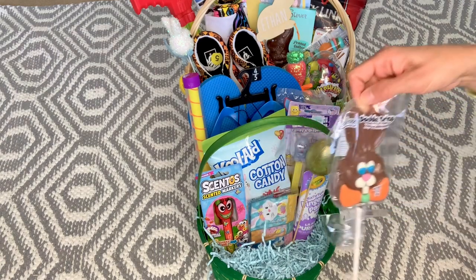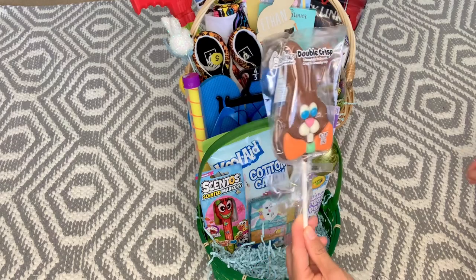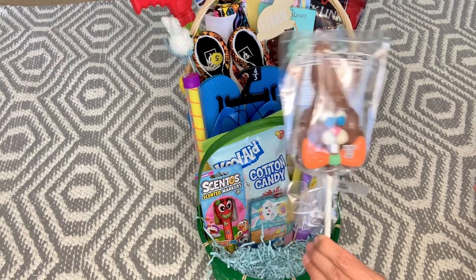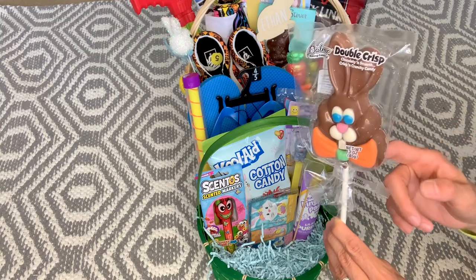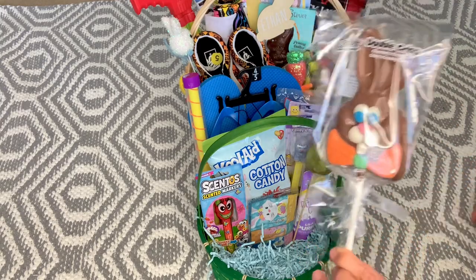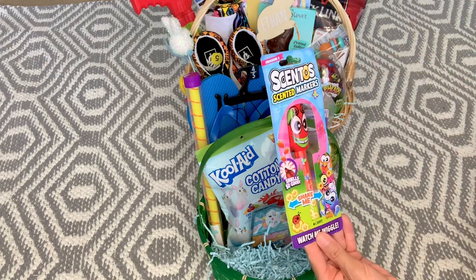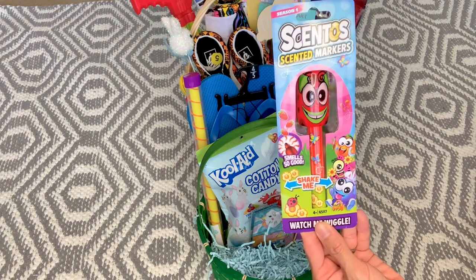Each boy got a Palmer chocolate bunny — the double crisp, which is kind of like a Crunch bar, Ethan and Cash's favorite. These were a dollar at Walmart this year; I also believe I saw them at Target for a dollar. I also found a scented Cento marker — Ethan got the strawberry-scented one — another clearance find after Easter last year at Walmart.